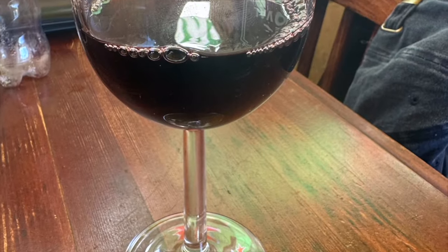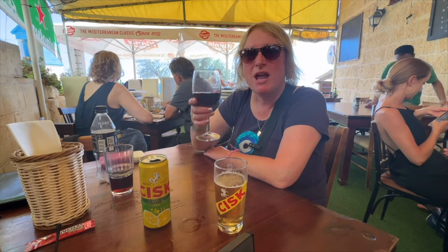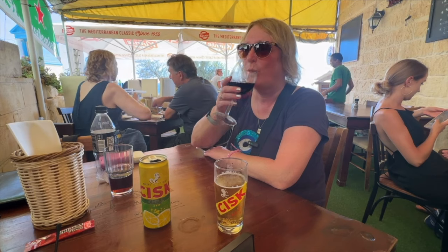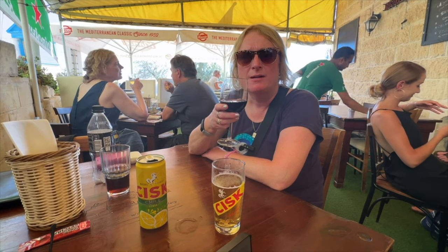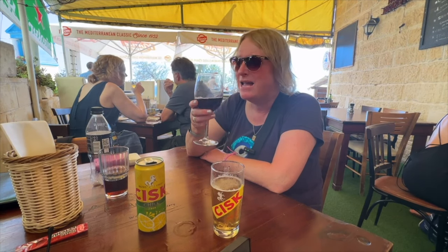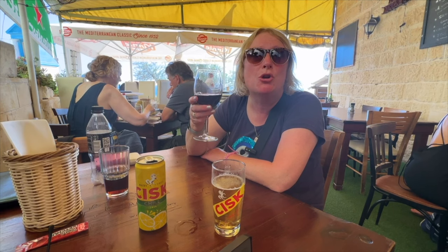My healthy eating kick was a little offset by my newfound love of Maltese wines. A very rapidly developing new feature of this holiday is the local wine review. I thought I'd try the local red wine. It's very mellow and has a very smooth taste. Oh yeah, that is good. And it was only €2.60 — that's a bargain!